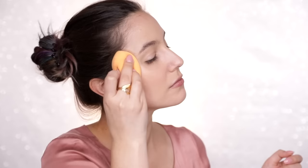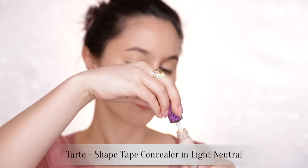I find the Beauty Blender is a really great tool for a very skin-like base. If you have any blemishes or shadowy areas to cover, we'll address that with concealer. I like to keep the foundation as thin as possible. I am 100% on the Tarte Shape Tape bandwagon.